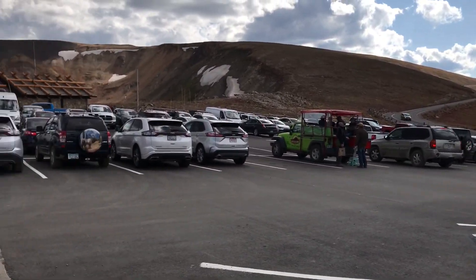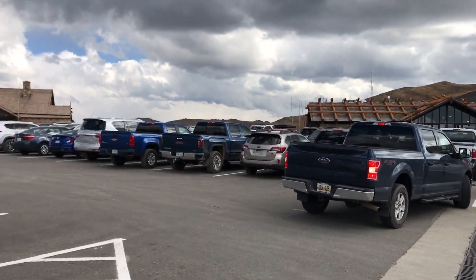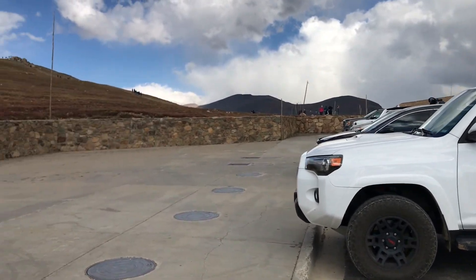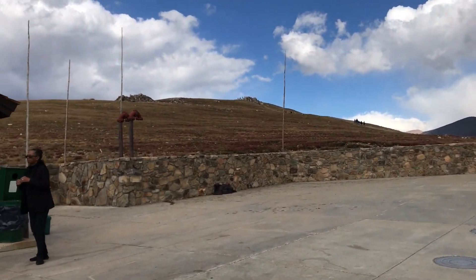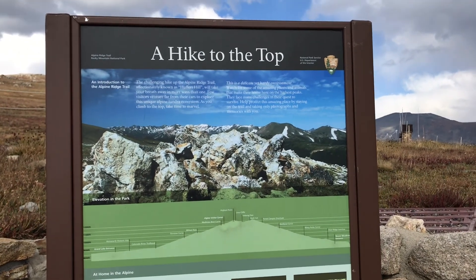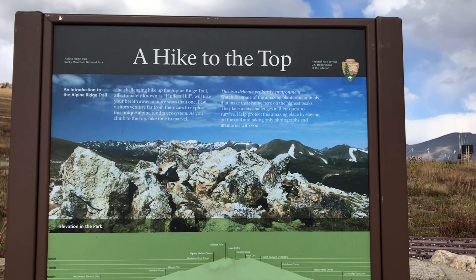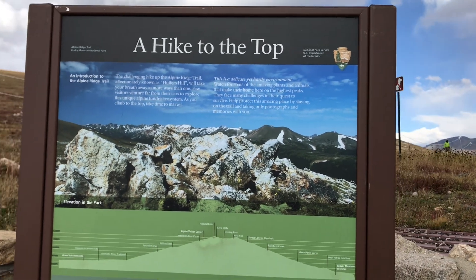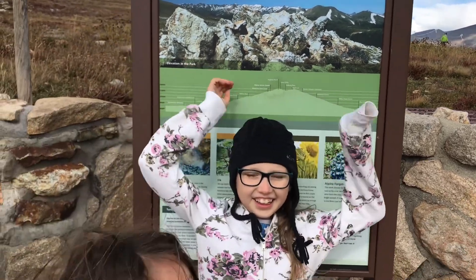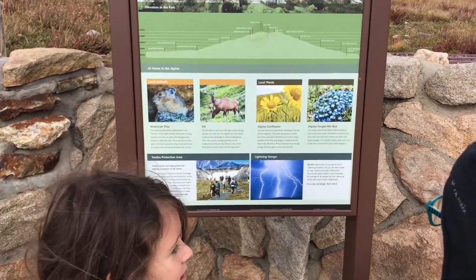There's car parking, a visitor center, some bathrooms, and a trail — the Alpine Ridge Trail — up by the Alpine Ridge Visitor Center. So there's a spot here to use bathrooms, go in and get a bite to eat, check out some of the exhibits, and talk to the rangers.